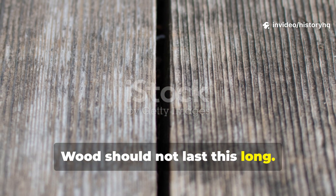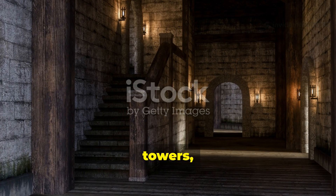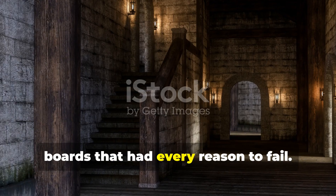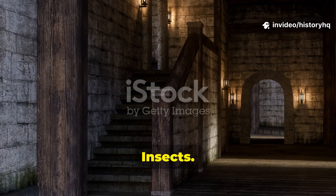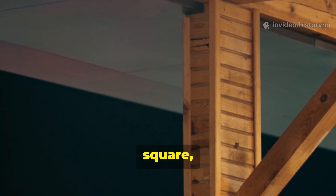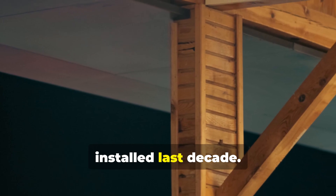Wood should not last this long. That's the problem. Walk through medieval halls, towers and outbuildings, and you're standing on boards that had every reason to fail. Damp winters, smoke-filled rooms, insects, centuries of weight — and yet they're still stiff, square, and carrying load like they were installed last decade.